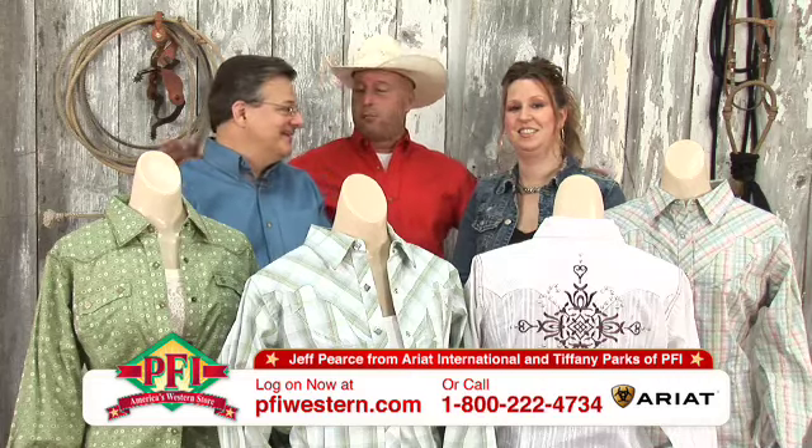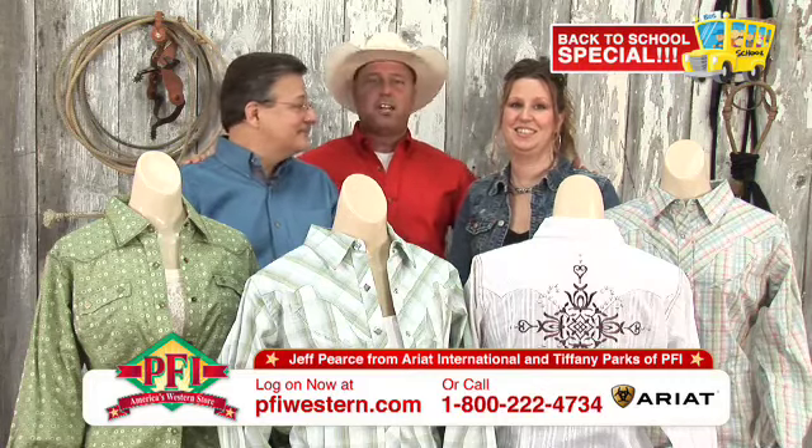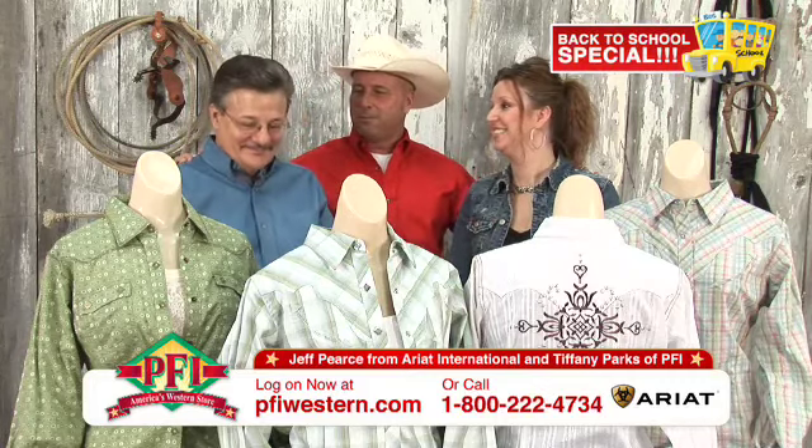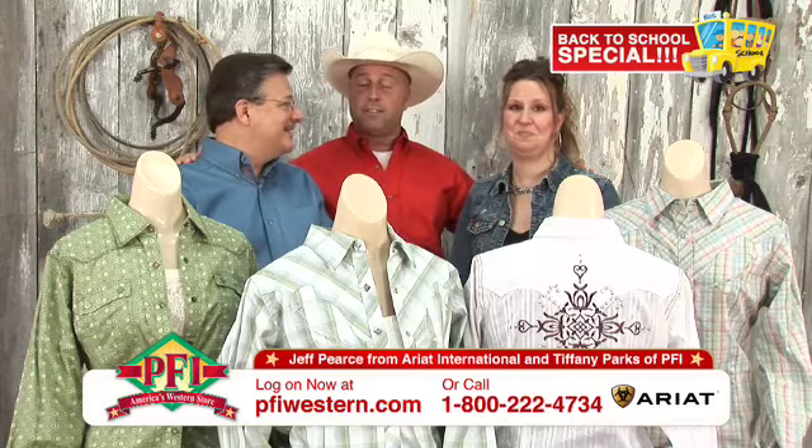Hey guys, we got something all new for you and we got a crowded scene right here. Ariat Ladies Apparel, Jeffrey from Ariat International is back with us again today. Welcome again. And Tiffany, our resident Ladies Apparel expert.